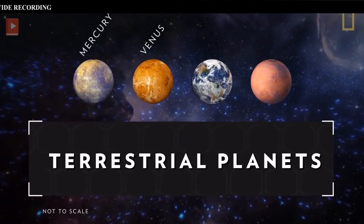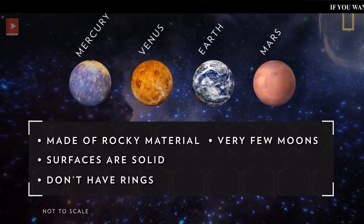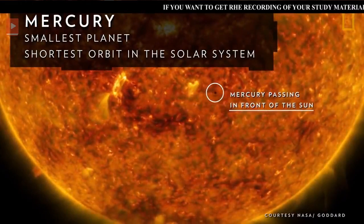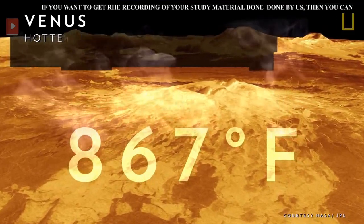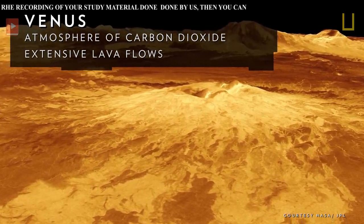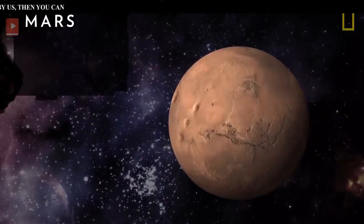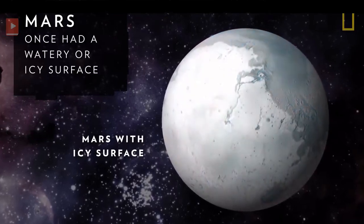Terrestrial planets — including Mercury, Venus, Earth, and Mars — are primarily made of rocky material. Their surfaces are solid, they don't have ring systems, they have very few or no moons, and they are relatively small. Mercury, the smallest and closest to the sun, has the shortest orbit at about three Earth months. Venus is the hottest planet, with temperatures up to 867 degrees Fahrenheit due to an atmosphere of carbon dioxide and extensive lava flows. Earth's water systems create the only known environment capable of sustaining life. Mars, the last terrestrial planet, might have also supported life about 3.7 billion years ago, when it had a watery surface and moist atmosphere.